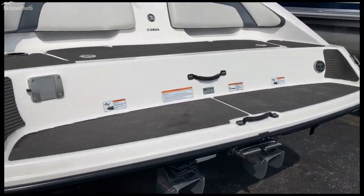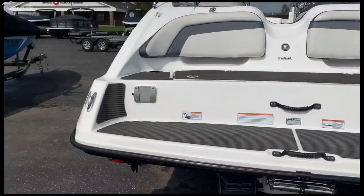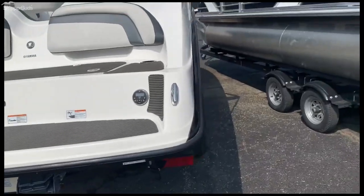We got some nice seating in the back here. There is a stereo control on the back, as well as a spot for a table. You can see the twin engines coming back around here.